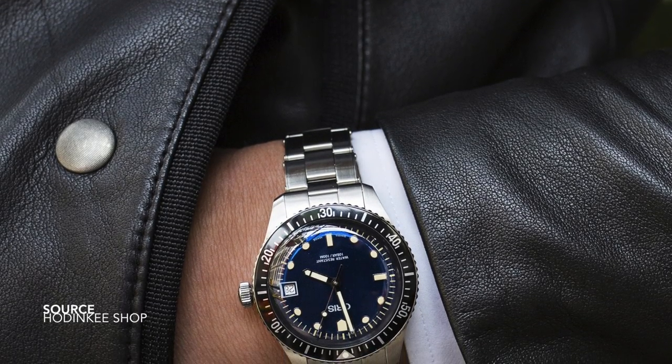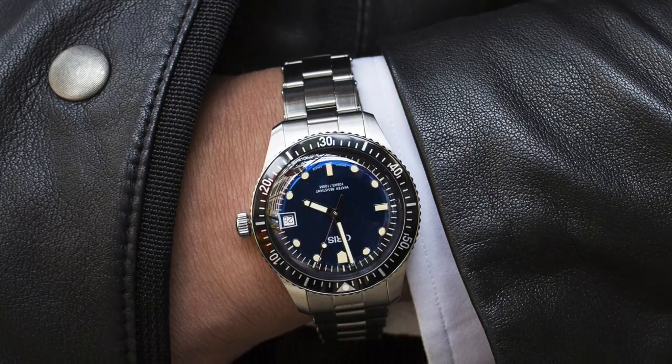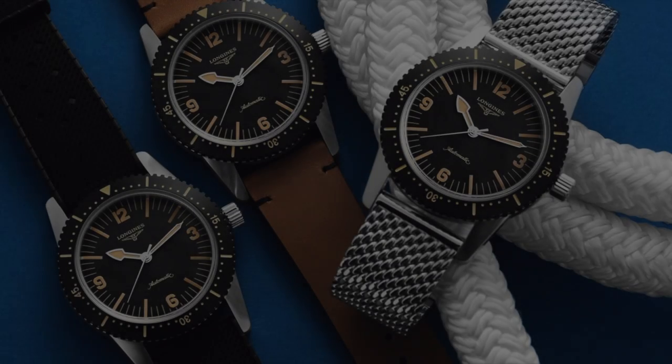We have seen various renditions of this model over the years, still extremely popular, some incorporating a two-tone bronze effect. But there's no denying that one of the factors that makes this watch great is its profile, its size on the wrist, its thickness — or should I say thinness.